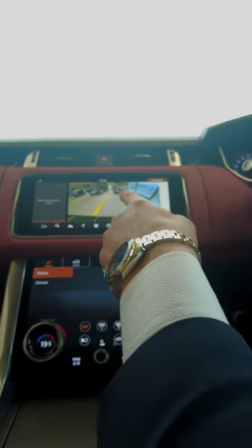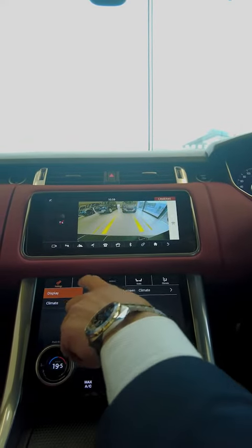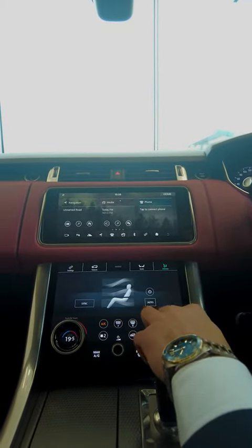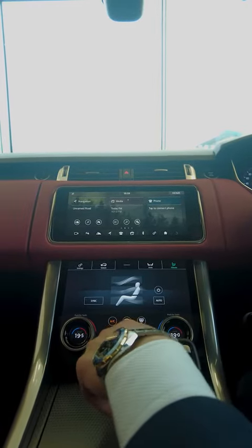In reverse, as you can see, there is a reversing camera with front and rear parking sensors. You have dual air conditioning on both sides, different off-roading capabilities, heated front seats, dual air conditioning, front and rear heated windscreens, and a volume button.